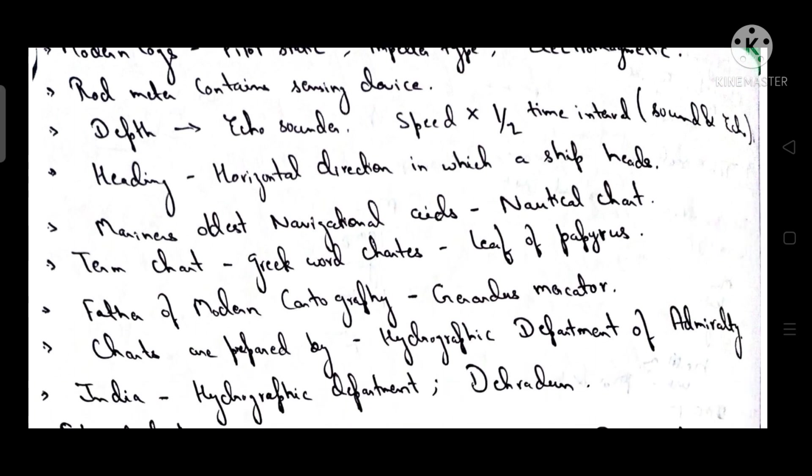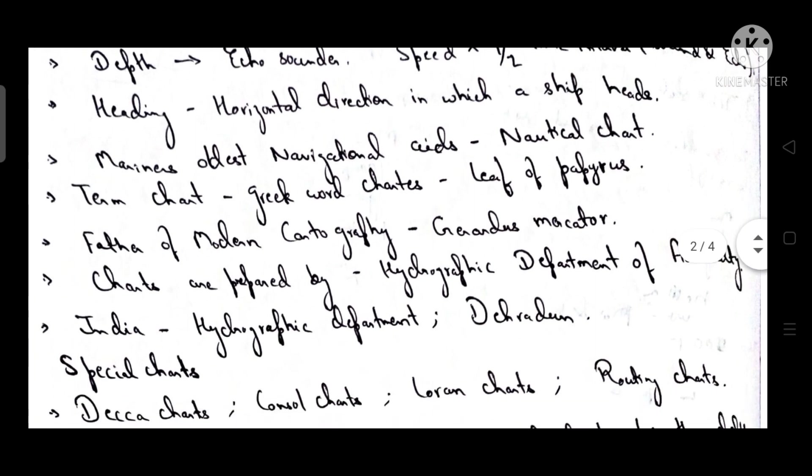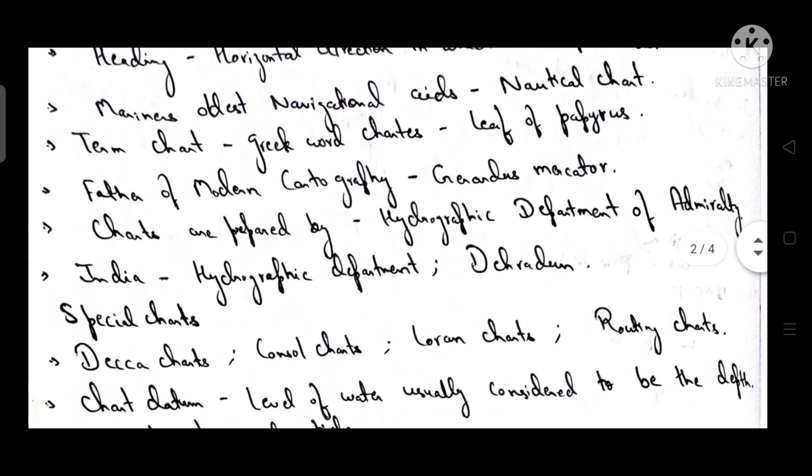The echo sounder is used to measure depth, calculated as speed multiplied by half the time interval between the sound and its echo. Heading is the horizontal direction in which a ship's head points. The mariner's oldest navigational aid is the nautical chart.